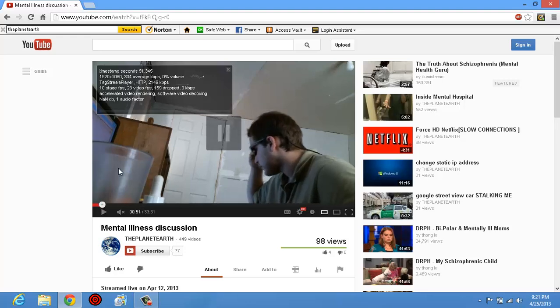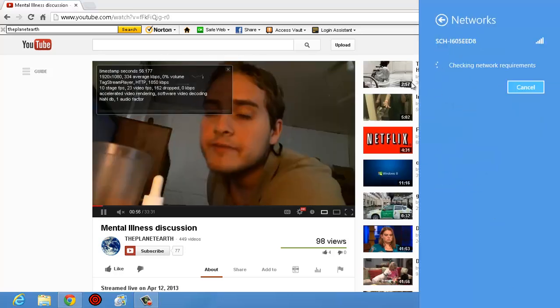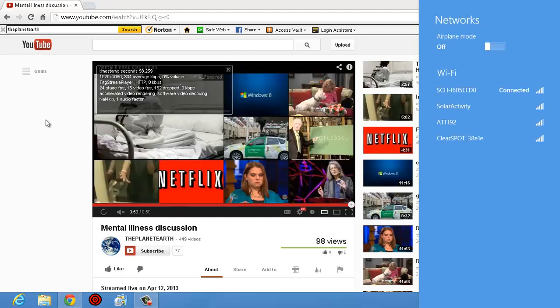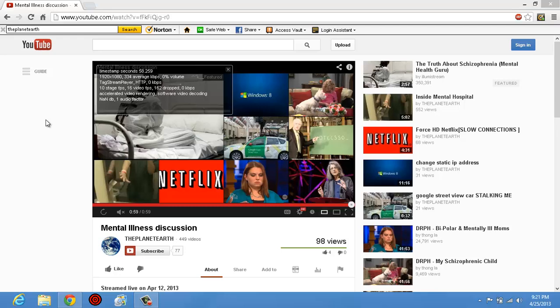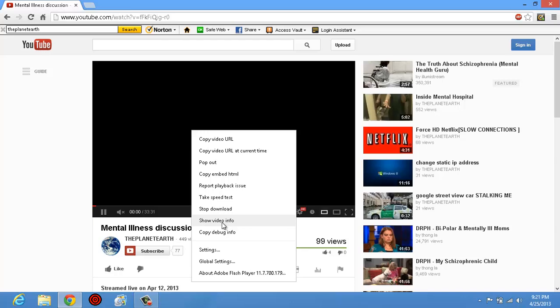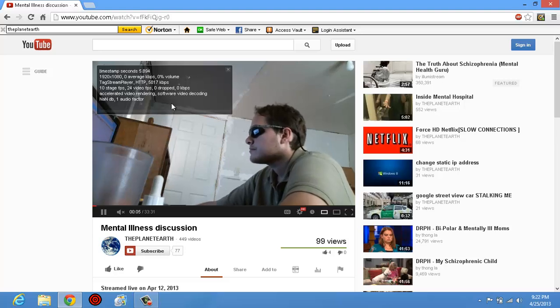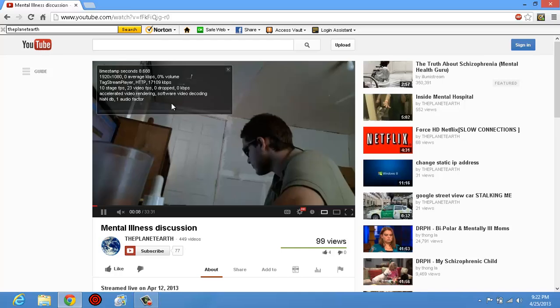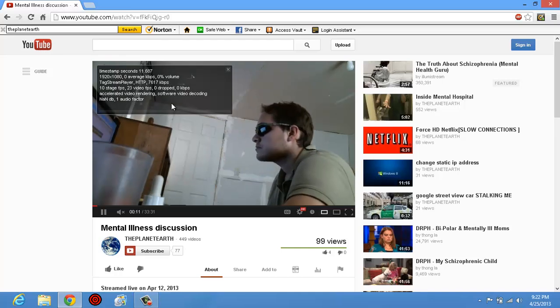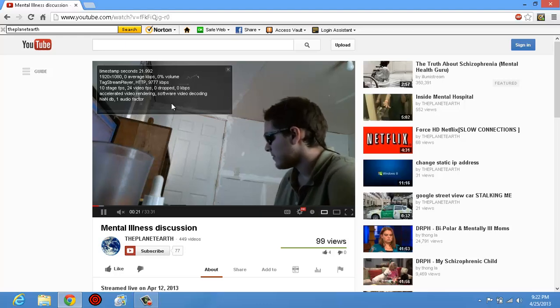I'm going to go ahead and continue to play the video while I connect to Verizon. Now I am connected to Verizon Wireless, which is 4G LTE. I'm waiting for it to load, and I'm downloading at 5, 6, 7 megabits per second — 15,000 to 27,000 kilobits per second — which is still faster than what the cable connection was doing, and it is consistent.